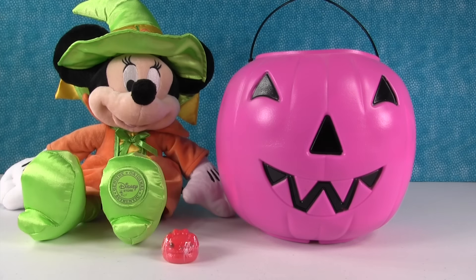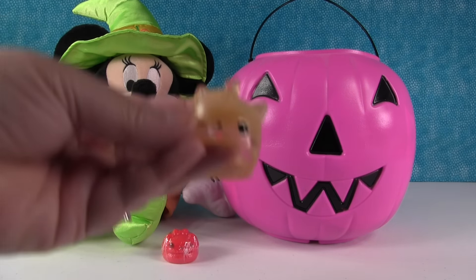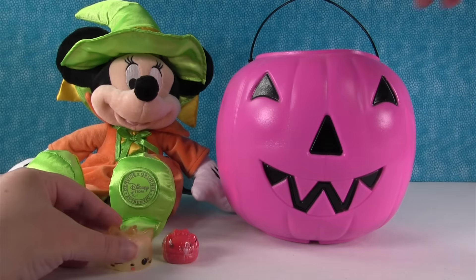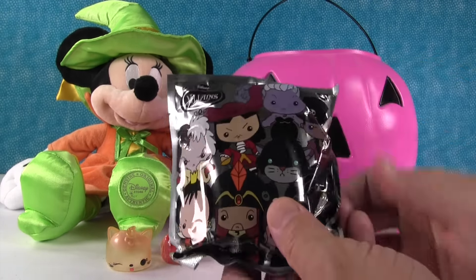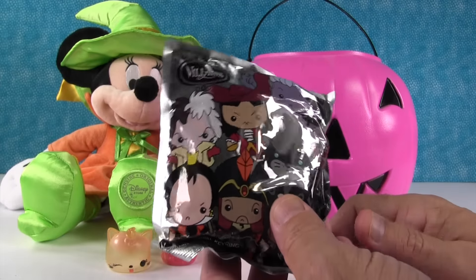It smells good. It smells so good. Paul has to smell it. Oh, that does smell good. It smells amazing. And look what I got - kind of a trick.